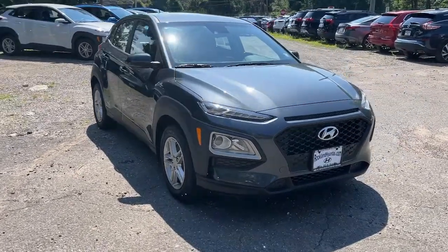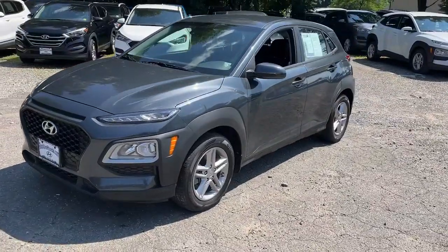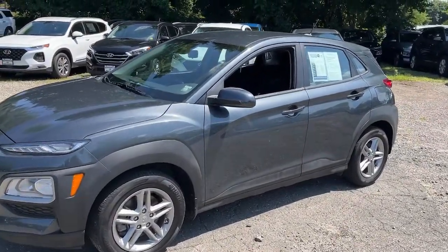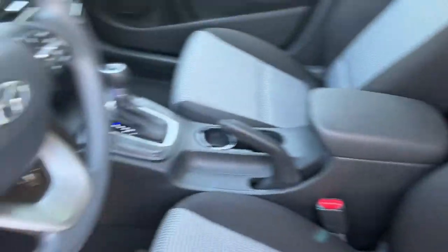Enjoy the view of this 2021 Hyundai Kona. This vehicle is an outstanding buy with fewer than 25,000 miles on the odometer. Infuse every drive with a fresh sense of fun in this spirited and tech-savvy Kona.